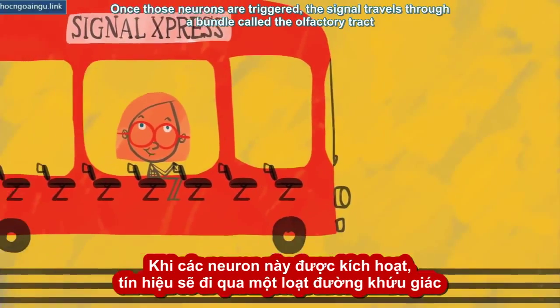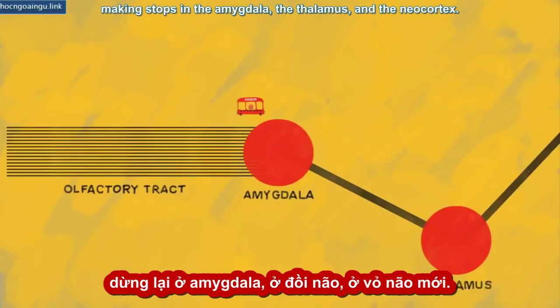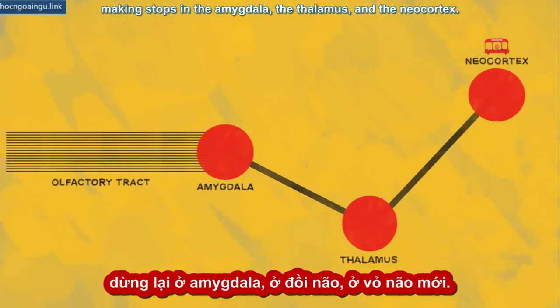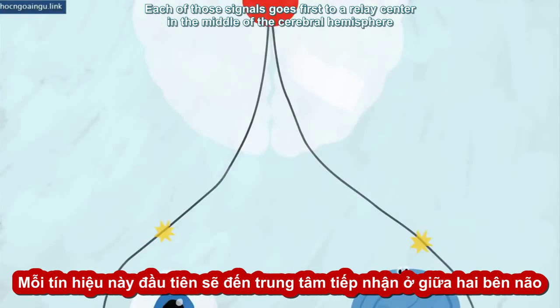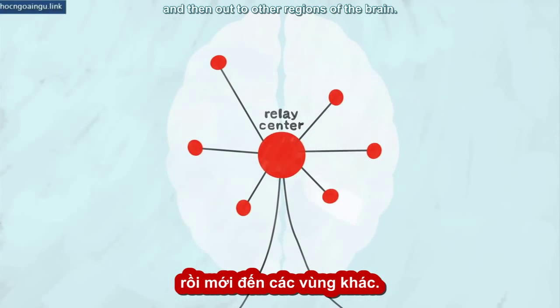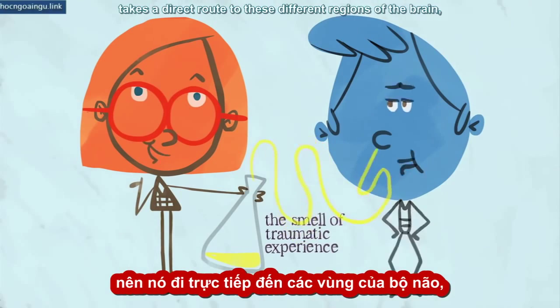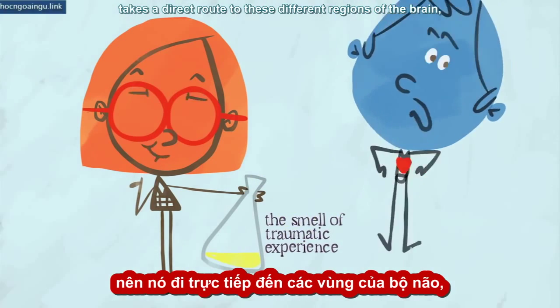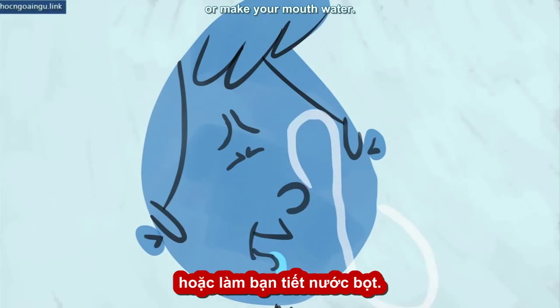Once those neurons are triggered, the signal travels through a bundle called the olfactory tract to destinations all over your brain, making stops in the amygdala, the thalamus, and the neocortex. This is different from how sight and sound are processed. Each of those signals goes first to a relay center in the middle of the cerebral hemisphere, and then out to other regions of the brain. But smell, because it evolved before most of your other senses, takes a direct route to these different regions of the brain, where it can trigger your fight or flight response, help you recall memories, or make your mouth water.